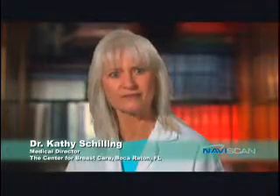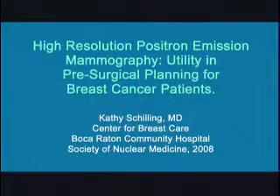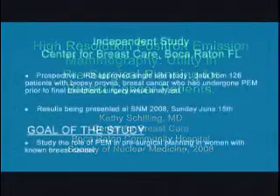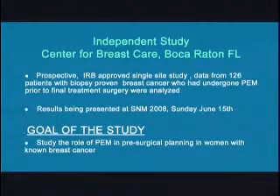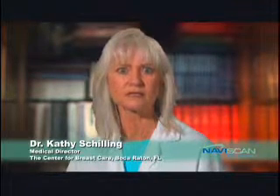Currently, our clinic at the Center for Breast Care is involved in a multi-center trial comparing the accuracy of PEM and breast MRI in newly diagnosed breast cancer patients. We are also conducting a similar independent study involving women with newly diagnosed breast cancer who are anticipating breast conserving surgery. The purpose of this study is to determine changes in surgical management resulting from PEM or MRI imaging as compared to conventional imaging, using histopathology as the gold standard. We currently have 160 patients enrolled, and I would like to highlight a couple of these cases to demonstrate how PEM changed the surgical management of these patients.